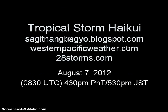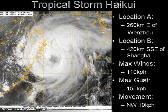Good afternoon. This is the latest video update on Tropical Storm Haikui, this very busy Tuesday afternoon. We will continue to watch Haikui now nearing landfall in eastern China, last located approximately 260 km east of the city of Guangzhou in Zhejiang province, or about 420 km south-east of Shanghai.